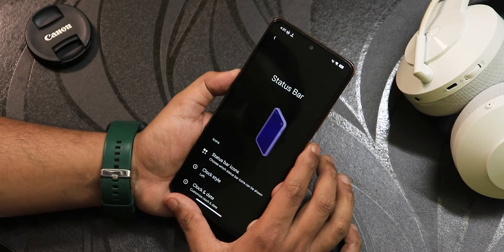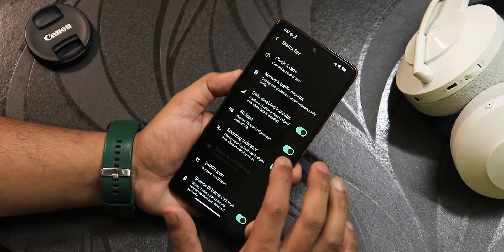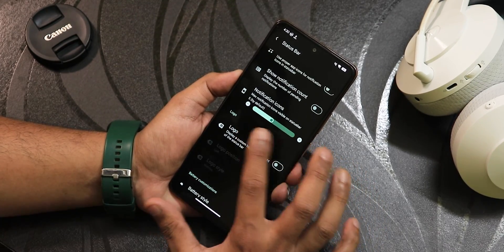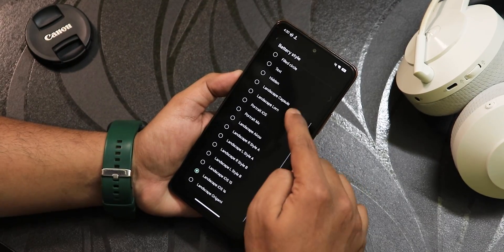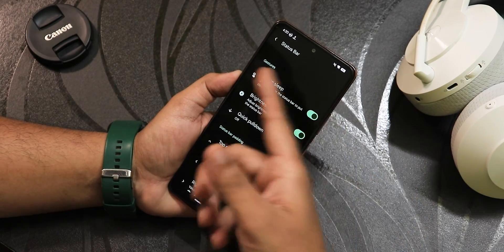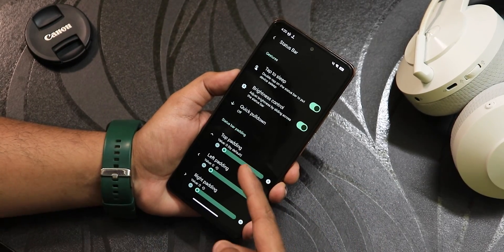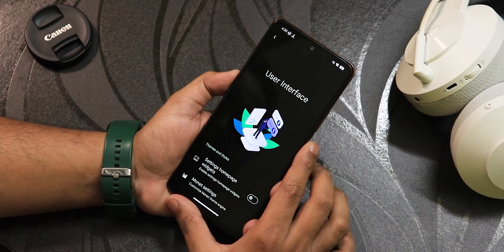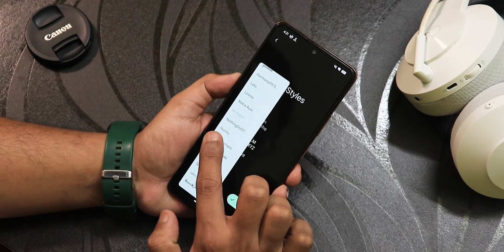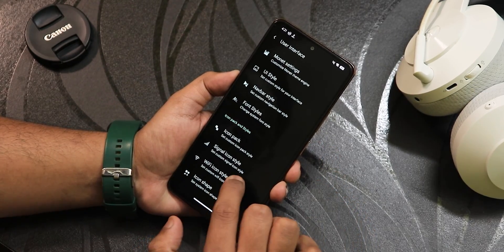Status bar customization includes status bar icons, headset and Bluetooth icons, clock style, clock and date font style, 4G and VoWiFi icons, Wi-Fi standards, show notification count, notification icon numbers, and battery style — currently set to iOS 16 style with many options available, plus a battery bar. Brightness control by sliding a finger on the status bar works, as does double tap to sleep on the status bar. Status bar padding for top, left, and right is also adjustable.